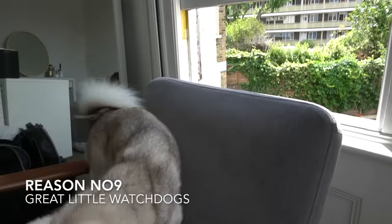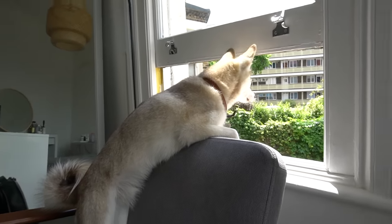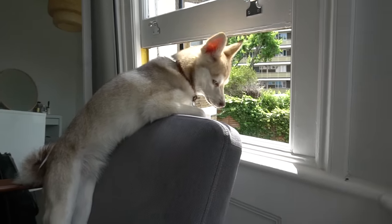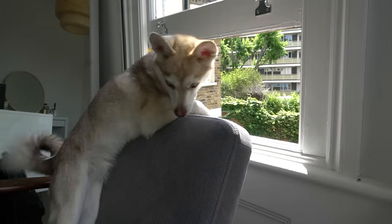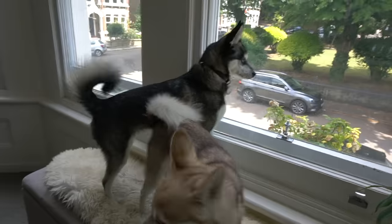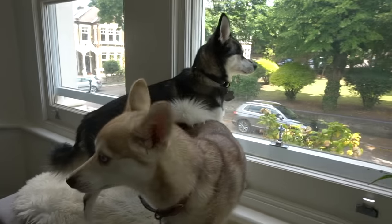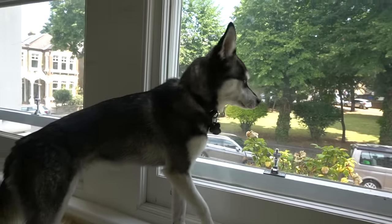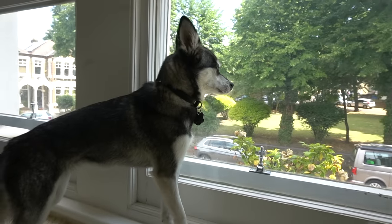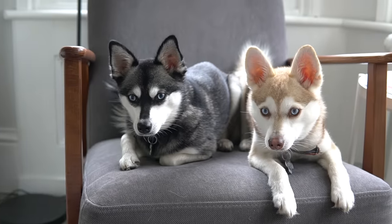Reason number nine: they make good watchdogs. They're not the size of Siberian or Alaskan Huskies, so they won't make good guard dogs, but Alaskan Klee Kai generally make great watchdogs. They're really good at noticing everything going on and will vocalize when something is happening outside. However, that does mean every squirrel outside your window and every cat on the street — you're going to hear about it. Overall, they make good watchdogs.